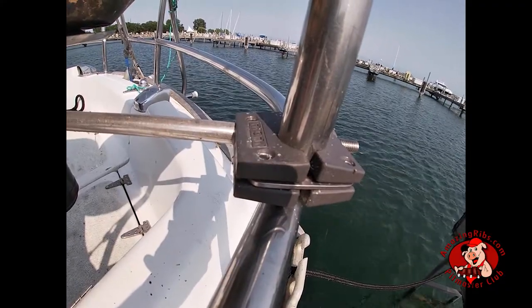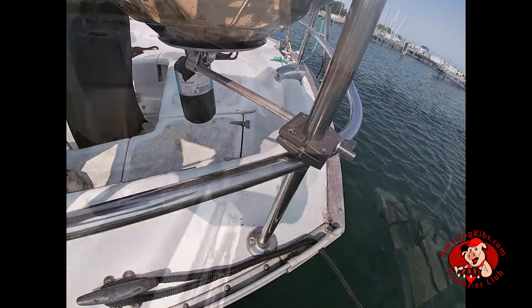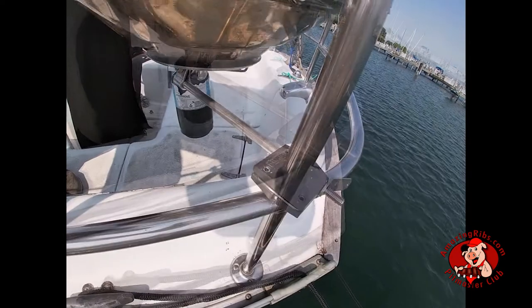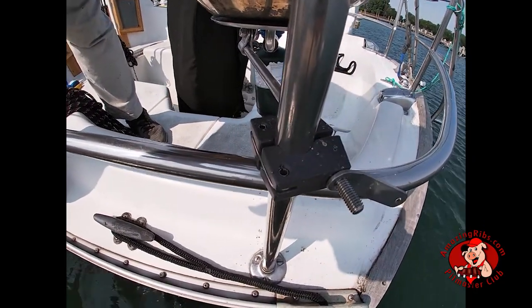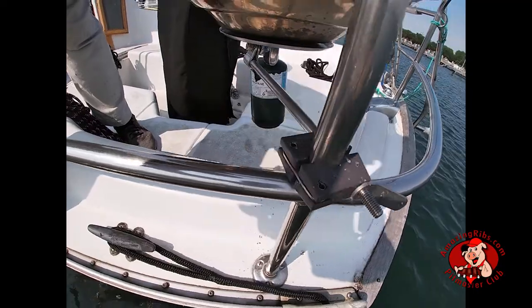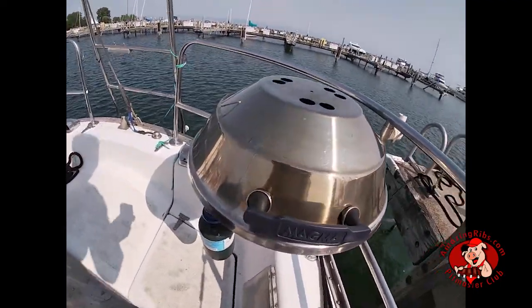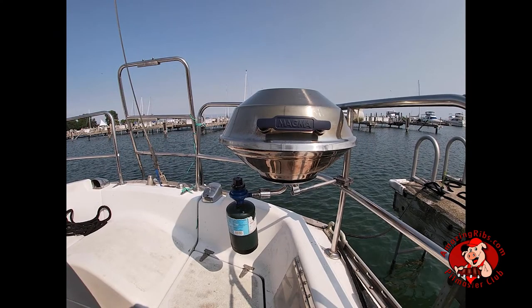The other unique aspect of the Magma grills is that many can be attached directly to your sail or motorboat. This grill is attached to a sailboat on the stern pulpit using the mounting system for one-inch rails. The mounting brackets are sold separately, and several versions are available for each model depending on the type you may need. The type of mounting bracket pictured can be used to mount the grill over the water or over the boat, as desired.